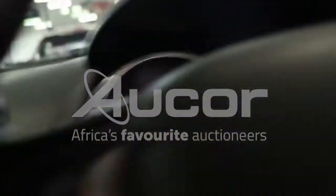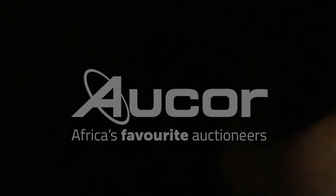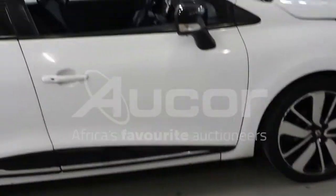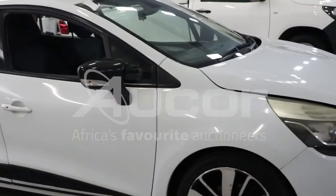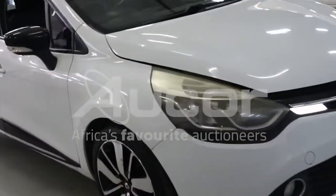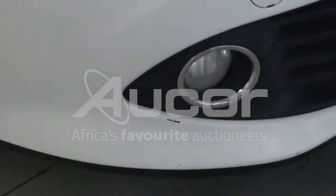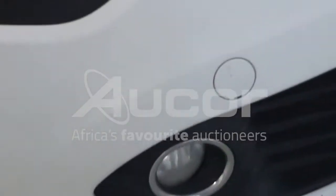Now I'm going to open up the bonnet. A couple of chips and scratches to note on the front right bumper, in the spotlight area, and on the bonnet.